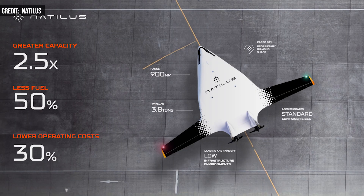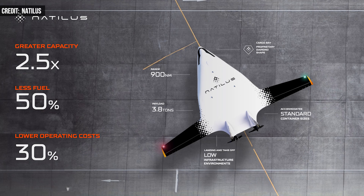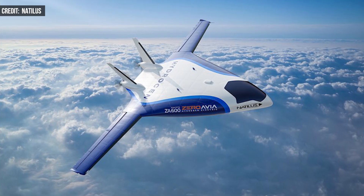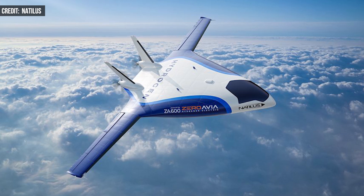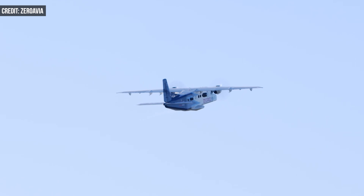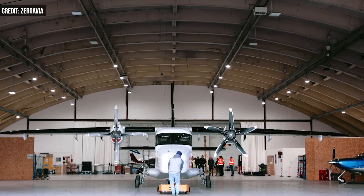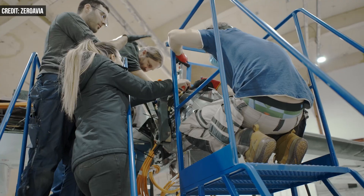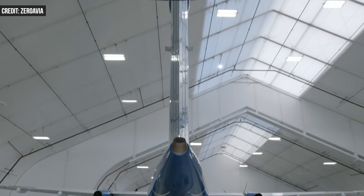The increased body volume also makes these aircraft a potential fit for hydrogen-electric propulsion. Back in May, Nautilus partnered with Zero Avia to put hydrogen-electric engines in Kona cargo aircraft. Zero Avia's ZA600 will be the only hydrogen-electric propulsion source used in the novel Kona short-haul feeder UAVs. The blended-wing body actually provides more room for hydrogen fuel storage.